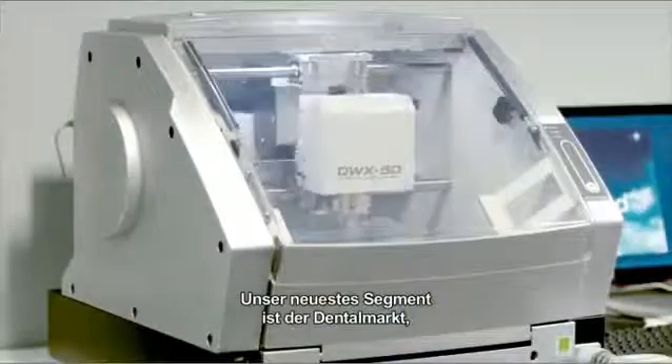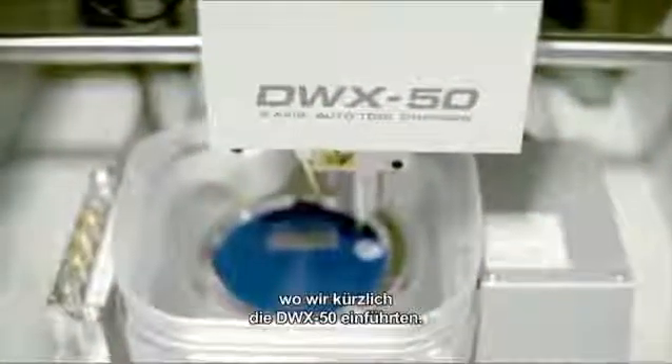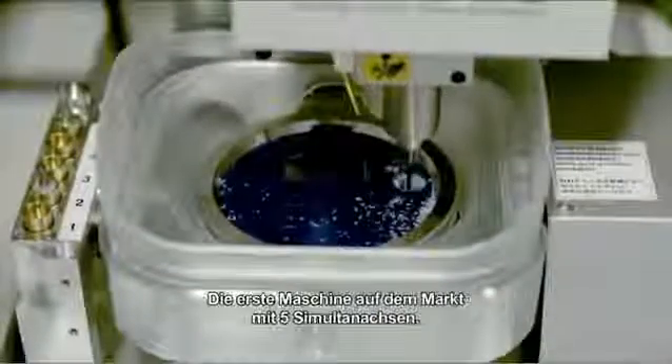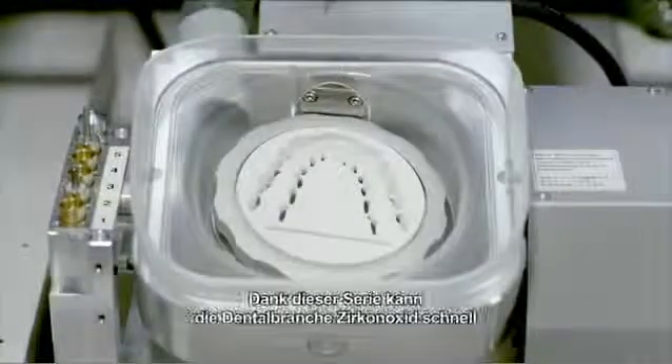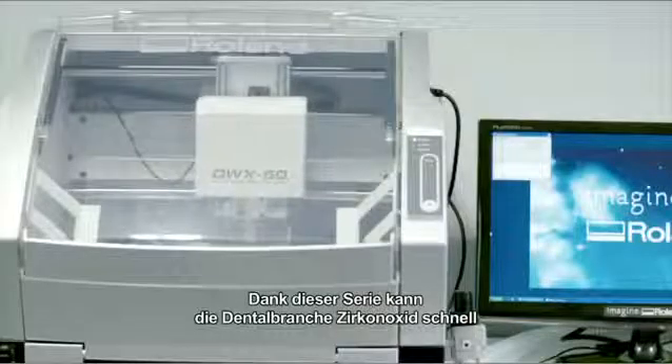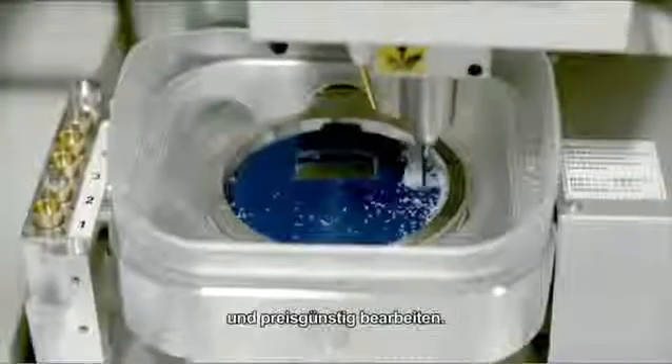Our newest fascinating segment is the dental market, where we recently introduced the DWX50 — the first machine on the market with 5 simultaneous axes. This range gives the dental industry the flexibility and efficiency to quickly mould zirconia, and this in an affordable way.